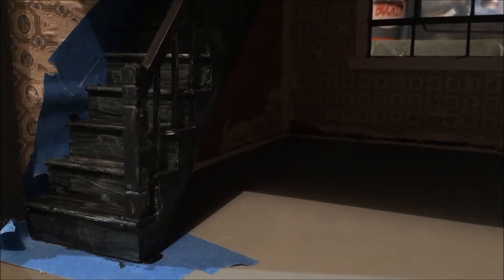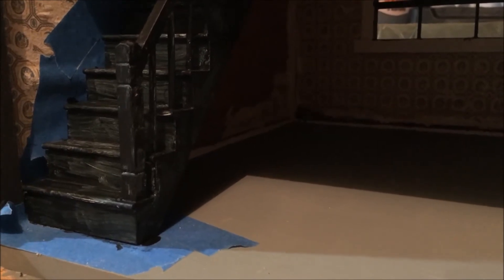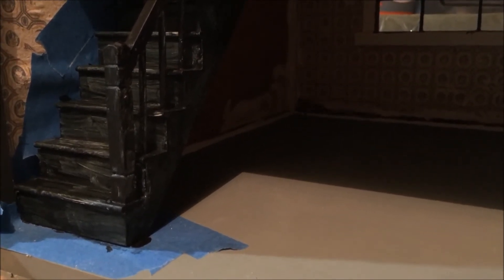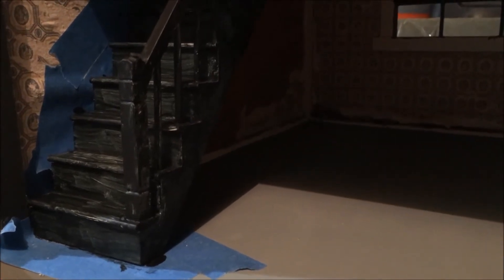Hey guys, it is Friday October 19th and day 19 of Dark October stitching — this is not stitching but I thought I'd give you a quick update. I took some comp time this afternoon off work and decided to come outside while it's cool and rainy to paint the staircase on the haunted dollhouse. I've got the first coat on — I apologize that the light is not the greatest — but the first coat of paint is on the staircase, so yay!